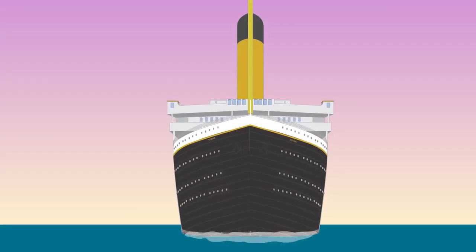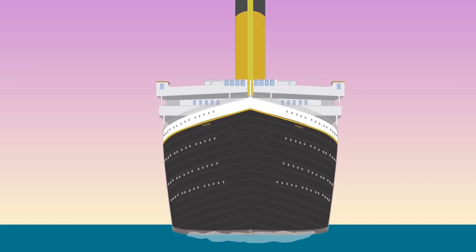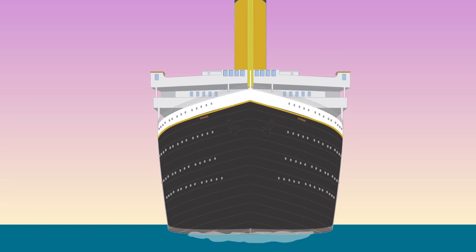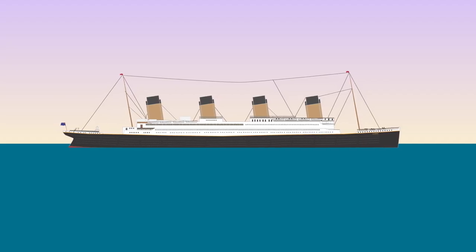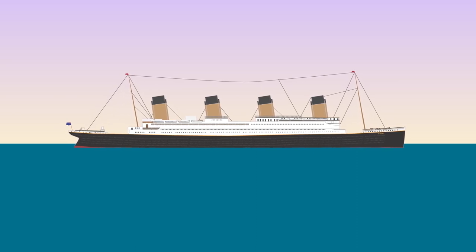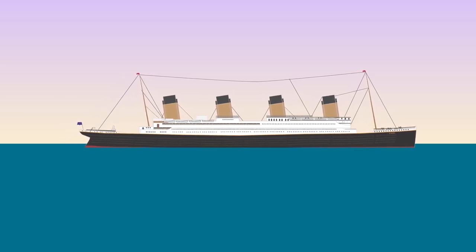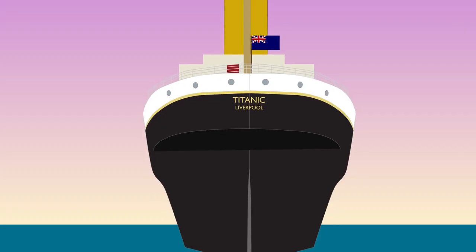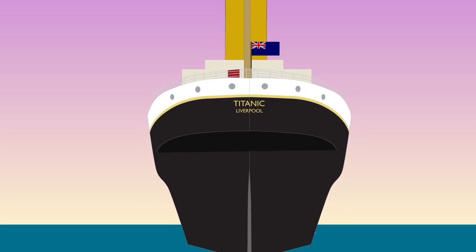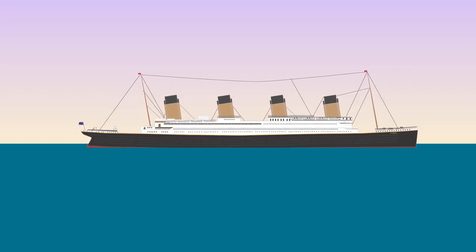As one of three Olympic-class ocean liners, it was designed to be the largest luxury passenger ship in the world and would cost $7.5 million to build. It had a length of 882 feet 9 inches or 269.1 meters, a height of 175 feet or 53.3 meters, a width of 92 feet 6 inches or 28 meters, and it weighed 46,328 tons.